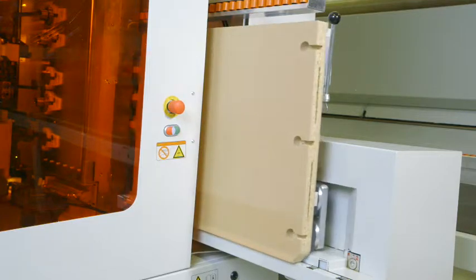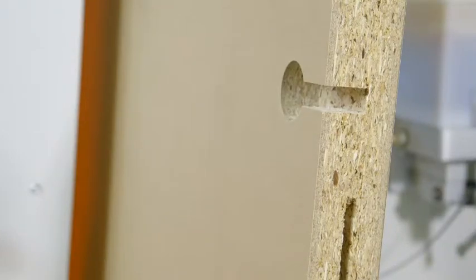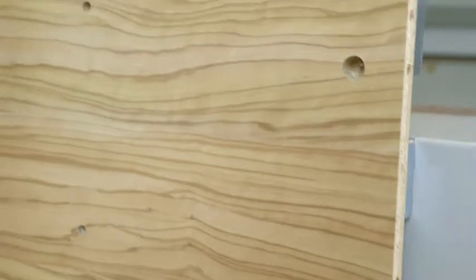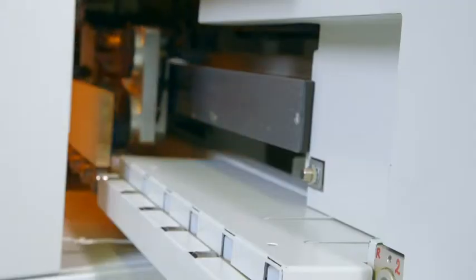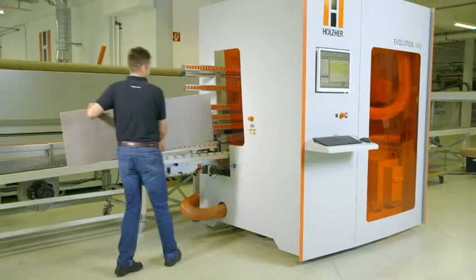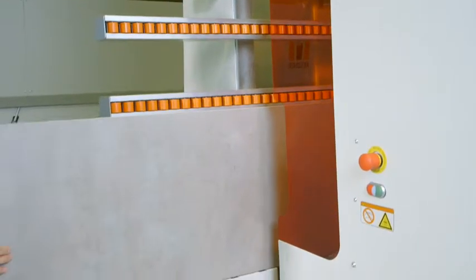Panels of up to 10 feet in length and 3 feet in height can be machined without additional support rollers. The maximum weight of the workpieces can be up to 165 pounds. The automated adjustment to the workpiece allows thicknesses between one-third and two and three-quarter inches without operator adjustment. Even very small workpieces of 8 by 2 and three-quarter inches are no problem.